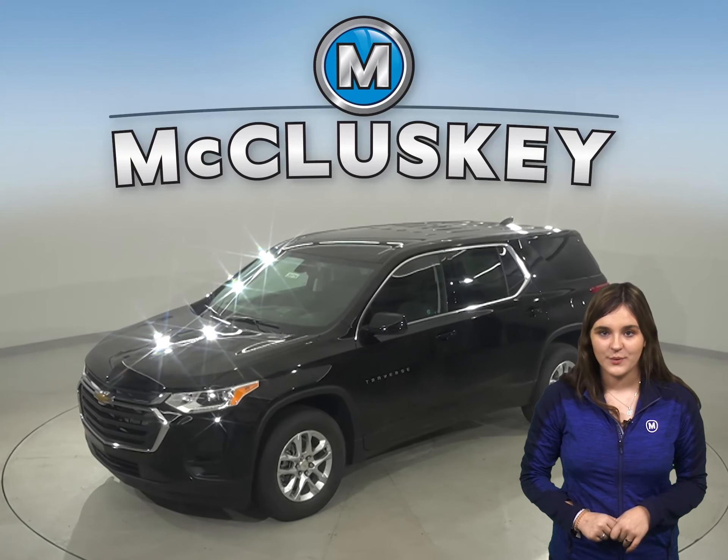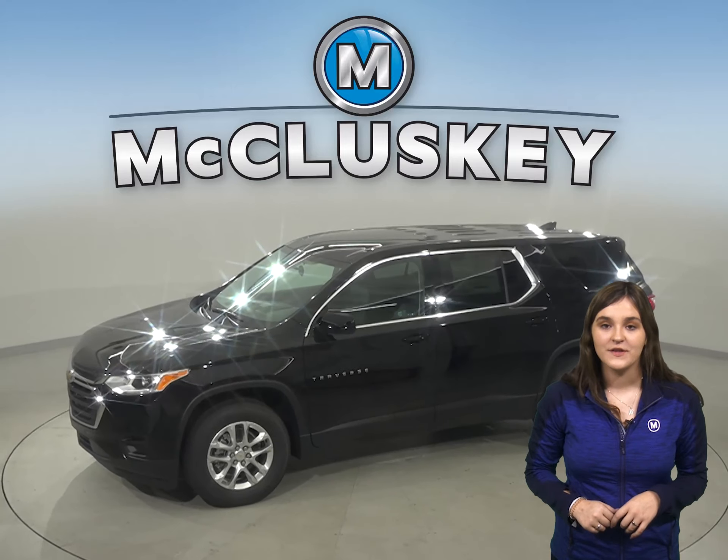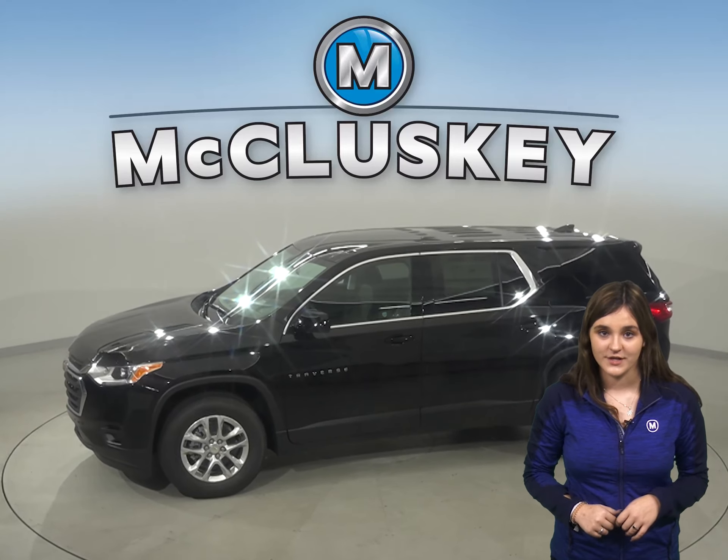If you've been considering the 2020 Cadillac XT6, then maybe you should check out this 2020 Chevrolet Traverse.